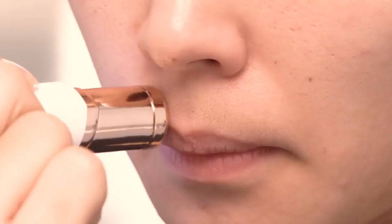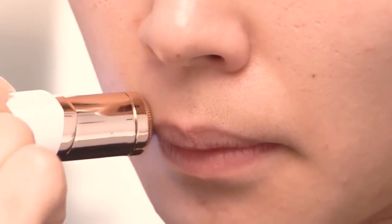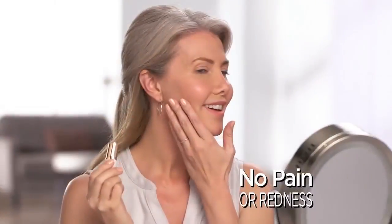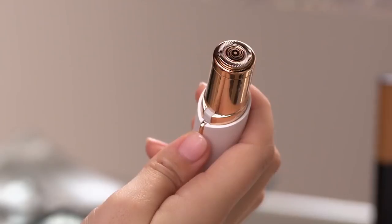And gentle on all skin types and tones. Flawless is the fastest, easiest, pain-free way to remove unwanted facial hair guaranteed. I'm able to get the smoothness of waxing without pain or redness.